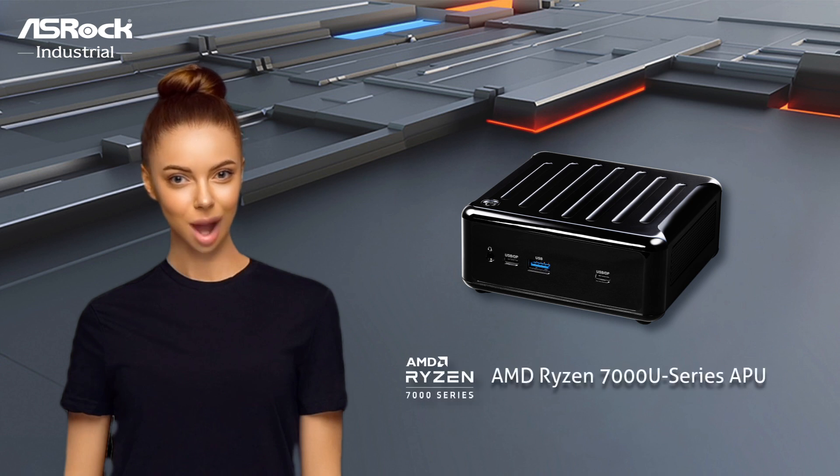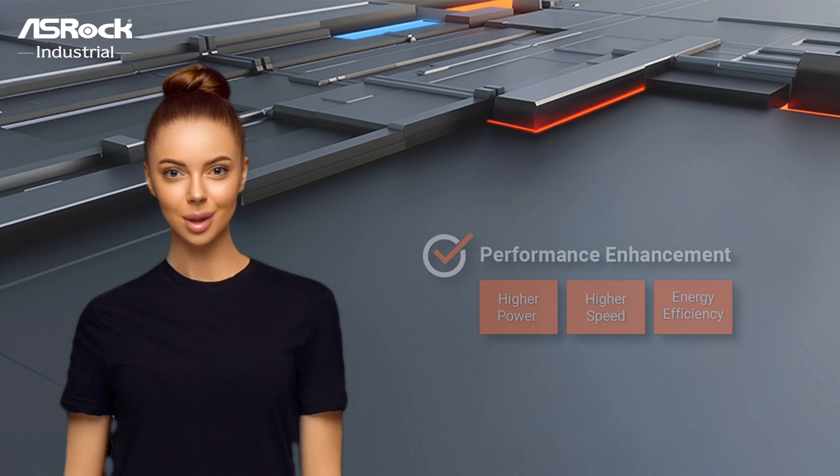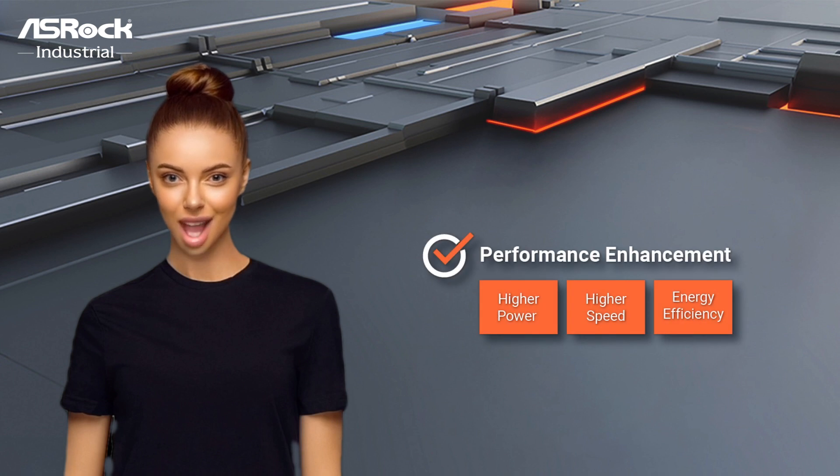The mini PCs are powered by AMD Ryzen 7000U series APU with up to 8 Zen 3 Plus cores. Featuring the first dual-channel DDR5 4800MHz memory up to 64GB, the series bring about performance enhancement through unleashing higher standards of power, speed, and energy efficiency.